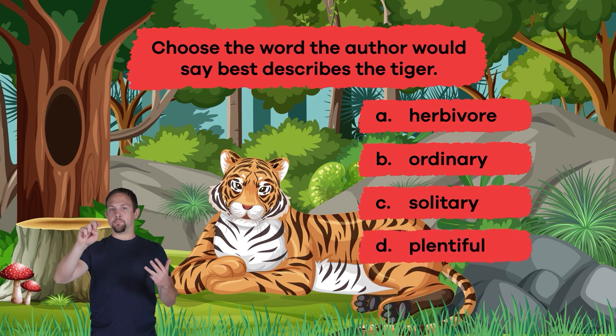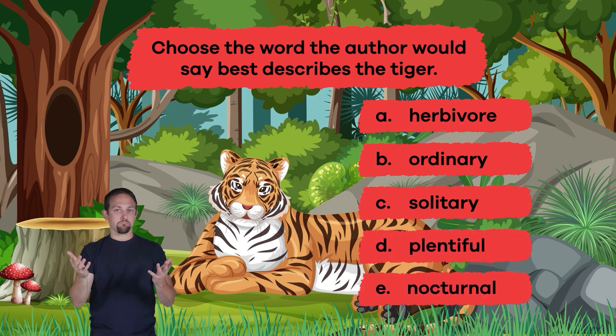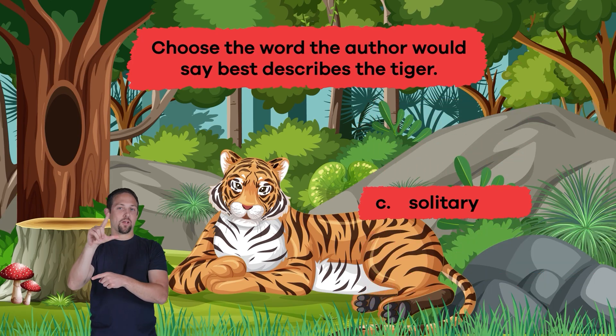D. Plentiful. E. Nocturnal. The answer is C. Solitary.